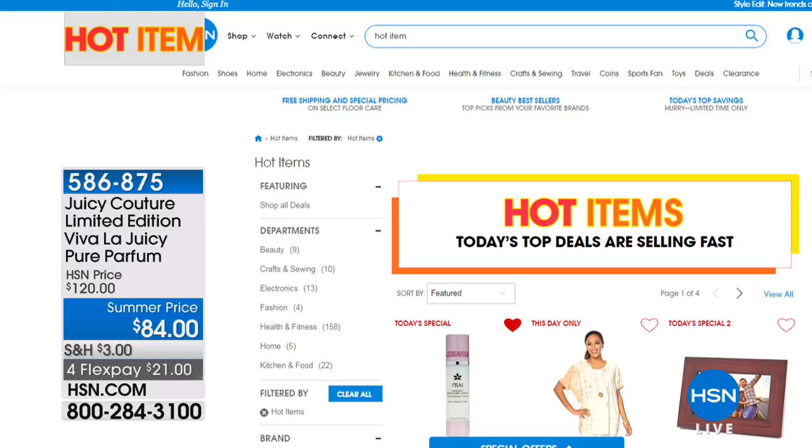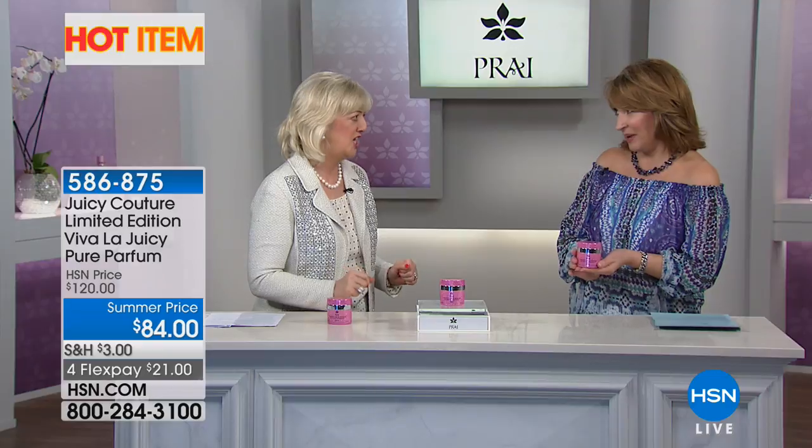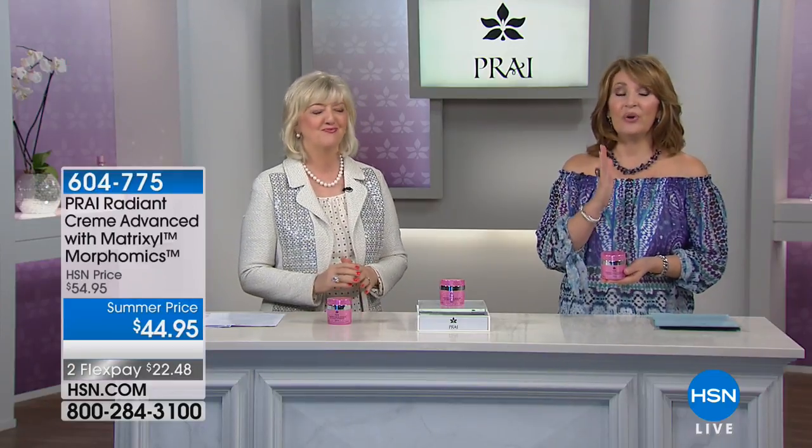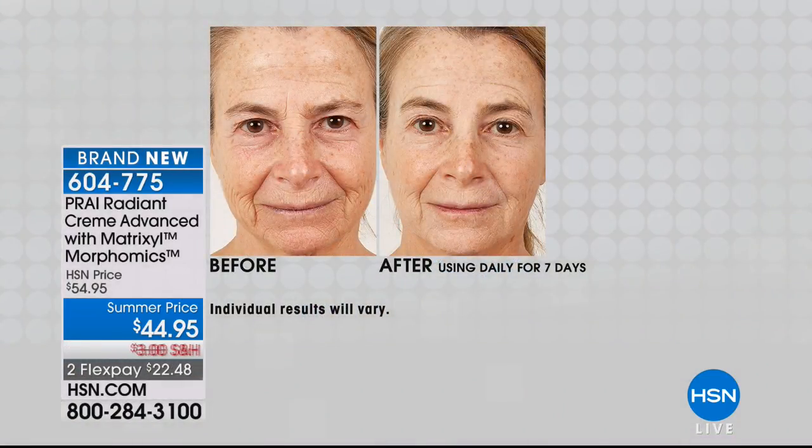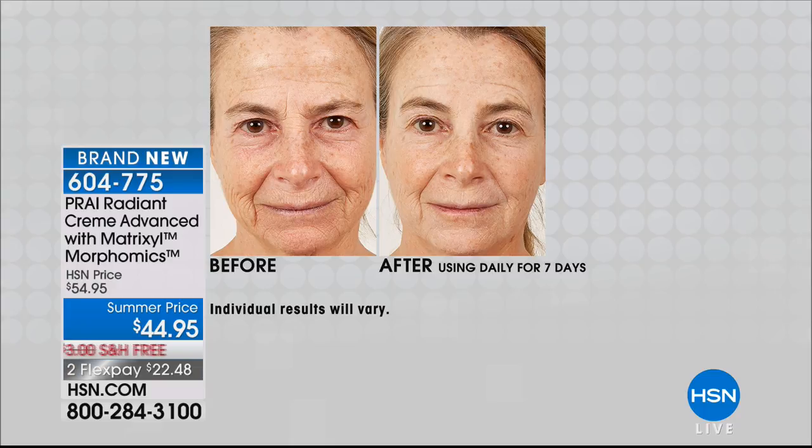This is a world launch today. If you have vertical lines — one of the hardest things on our face — the 11 lines, nose-to-mouth lines, little lines around the lip, all the up-and-down vertical lines — they are tough. They are stubborn lines and wrinkles. That is what this next product is going to address for you.